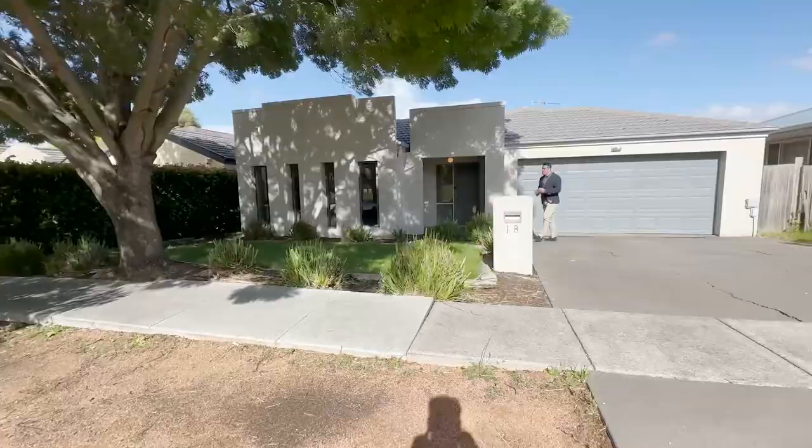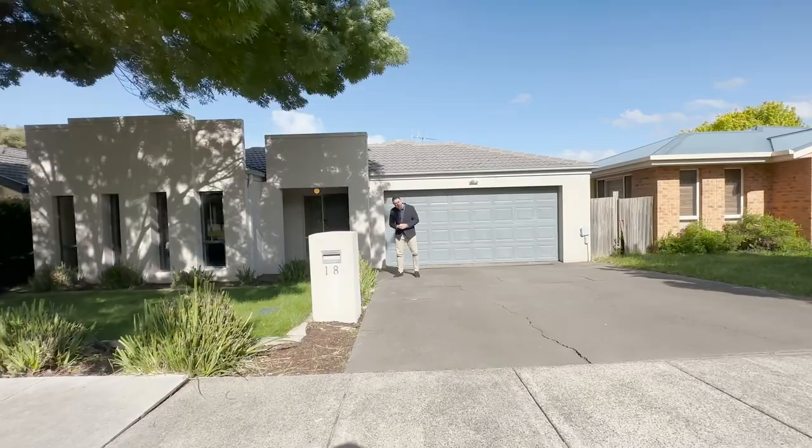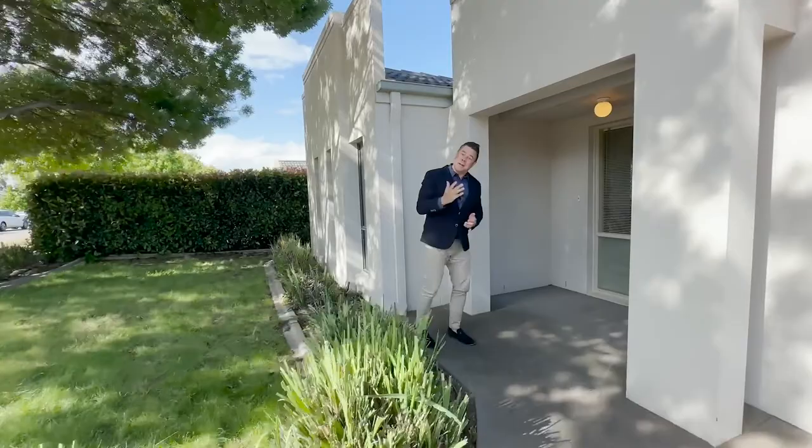Have a look up — you've got this beautiful big established tree that you can see from your front living area, so you'll always know what season it is. Because it's deciduous, you'll be blocked from that harsh westerly sun when you want, but in winter you'll get that nice warm sun coming in. There are also some beautiful established hedges all around the property. Now come on inside.